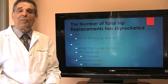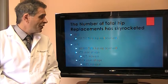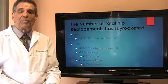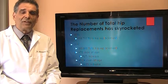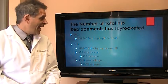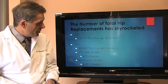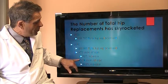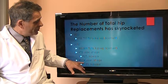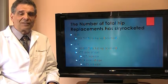In addition, hip replacement surgeries have skyrocketed over the last 10 years. In the year 2000 there were 138,700 total hip replacements performed in the US, whereas in 2010 there were 310,800 total hip replacement surgeries performed. In addition, in the age group of 45 to 54 years of age, hip replacement surgeries increased by 205% from the year 2000 to 2010.